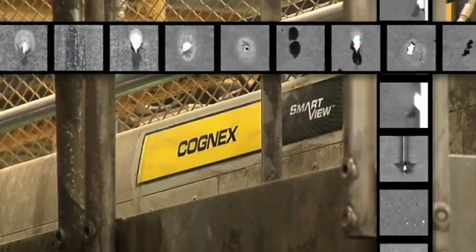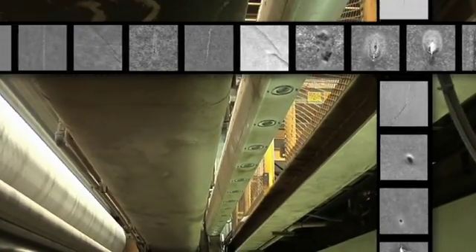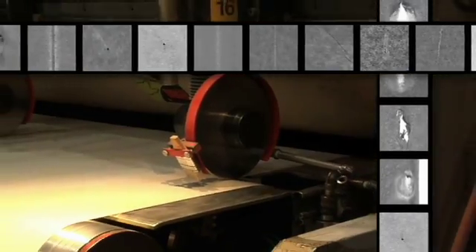The advanced image processing algorithms of SmartView provide industry-leading defect detection capability. From simple defects such as holes, edge cracks, and wrinkles, to more subtle and complex coating defects such as roll marks, streaks, and scratches.